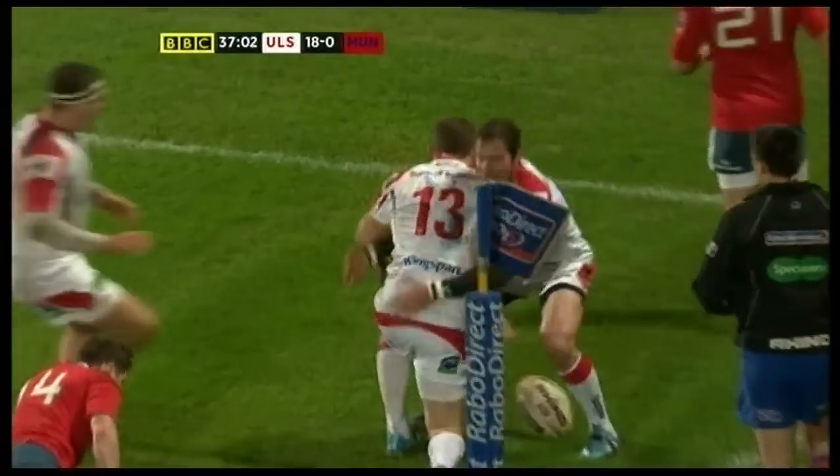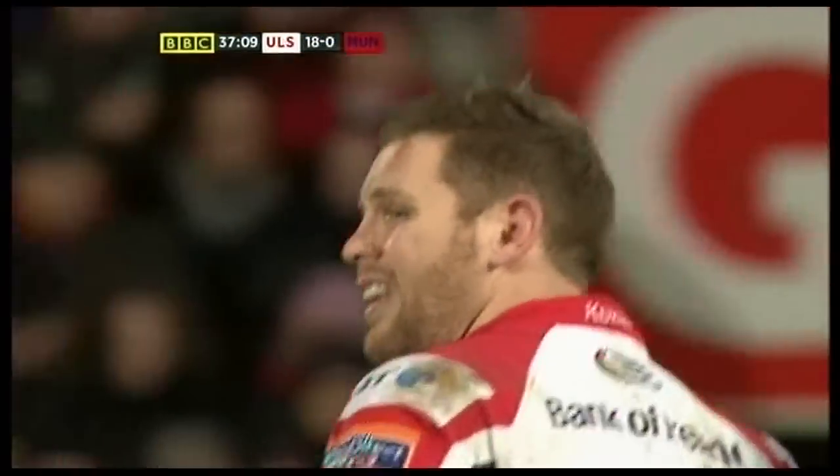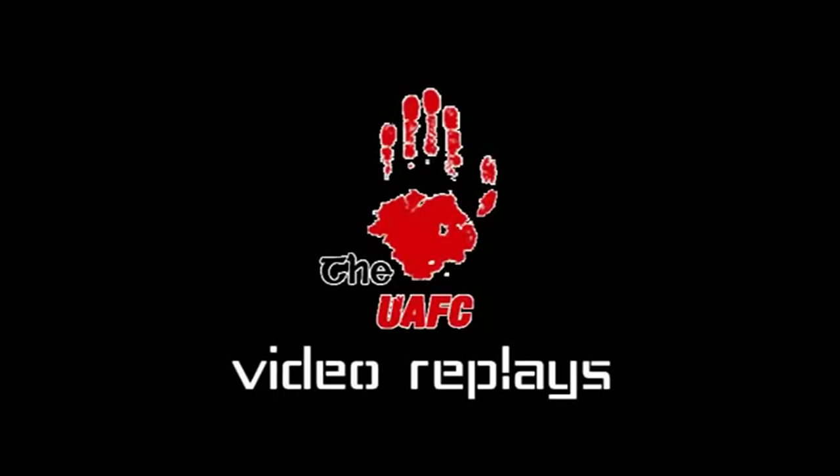Ruan Pienaar delighted with his outside centre's try scoring. Try number 14 in this league competition, and Munster have got another player injured — it looks like Damian Varley.